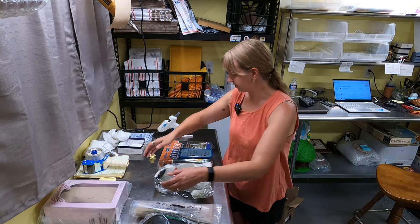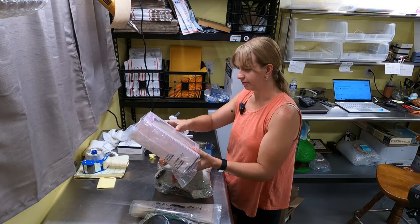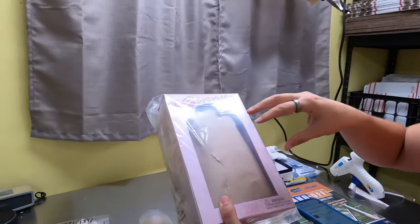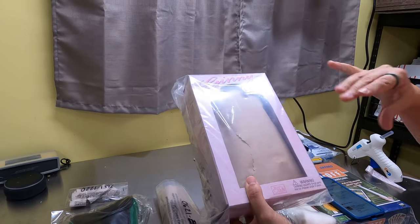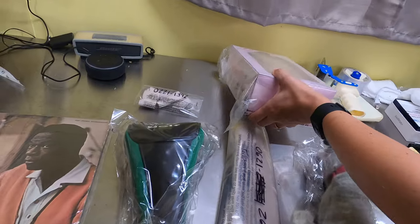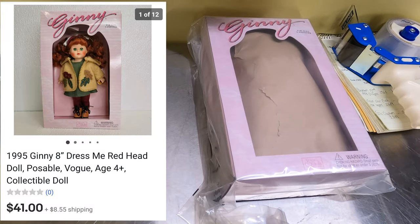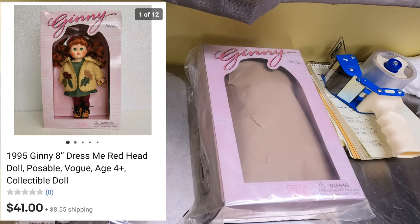First thing we got is a Ginny doll. It's loose — not in the box — I wrapped it up so it wouldn't fall out and get messed up. It's a redhead doll, posable with clothes. That sold for $41. I think we got that for about $3 at a garage sale — Frank found that one.